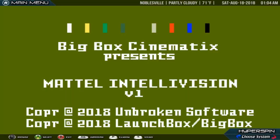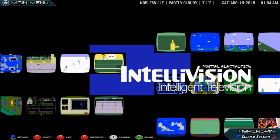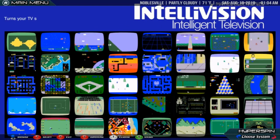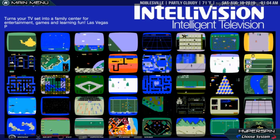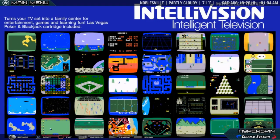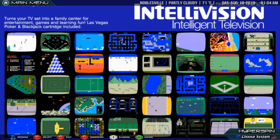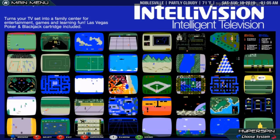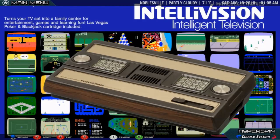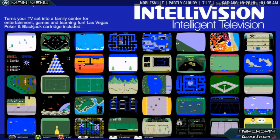Mattel Intellivision. The Intellivision is a video game console released by Mattel in 1979. Development of the console began in 1978, less than a year after the introduction of its main competitor the Atari 2600. The word Intellivision is a portmanteau of intelligent television. Over three million Intellivision units were sold and a total of 125 games were released for the console. In 2009, video game website IGN named the Intellivision the number 14 greatest video game console of all time.